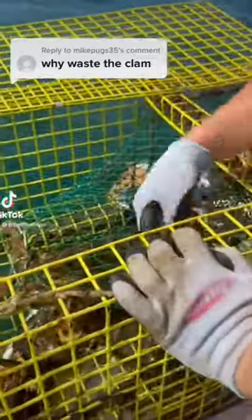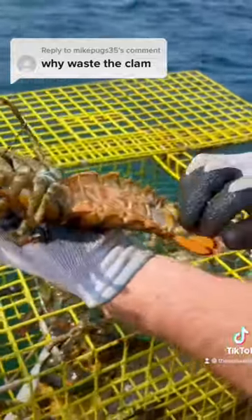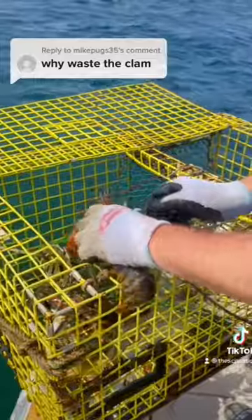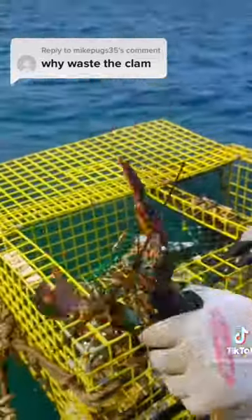As you can see, they're pretty good bait. We have three lobsters in this trap. This is a female — no eggs, no V-notches either. Should be good; we'll have to gauge her and see.